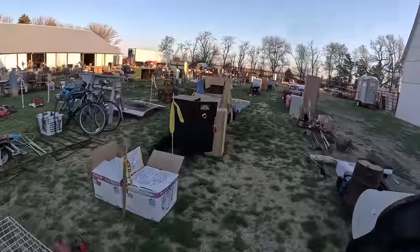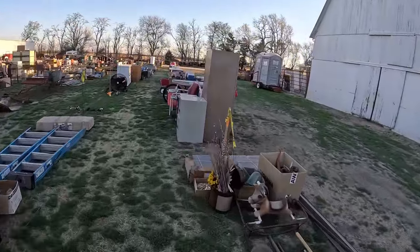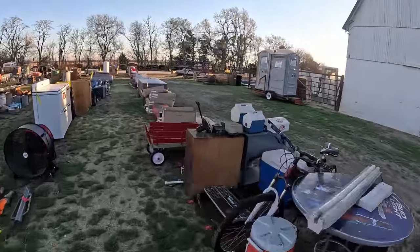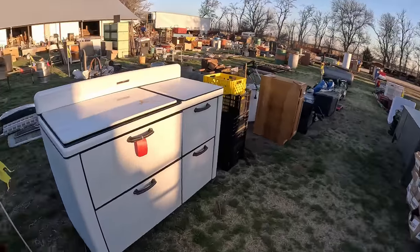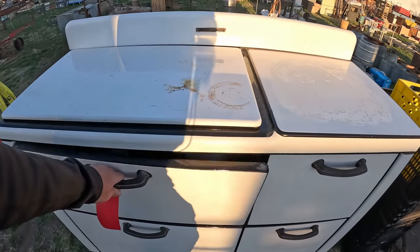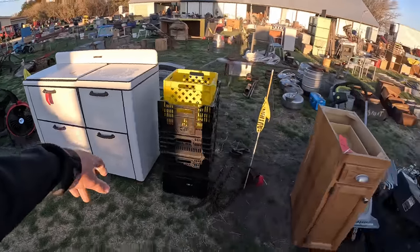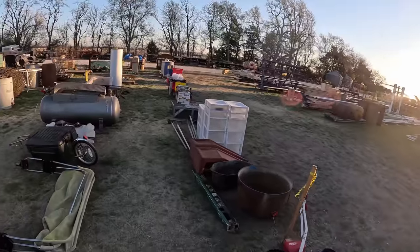Don't really see any old bicycles — kind of a shocker — or nice quality bicycles either; it's all just Walmart specials. I've bought a lot of nice bikes at this sale in the past, whether they be old ones or high-end new ones. Let me check this out — this thing is in nice condition still, this old stove. Around here a lot of people still use these — there's a lot of Amish in this area and they still use that sort of stuff.